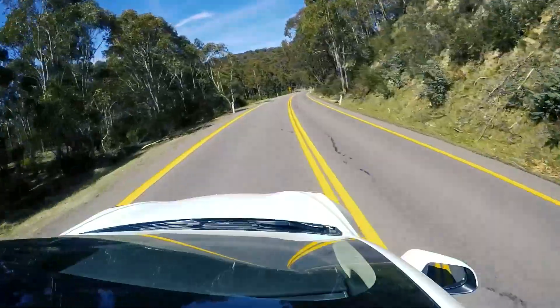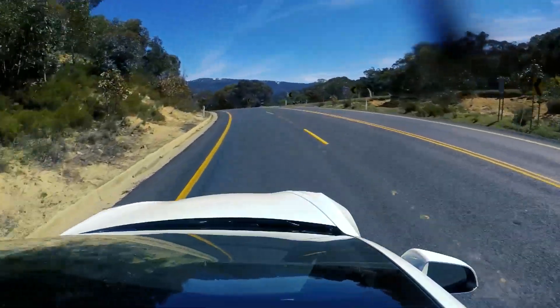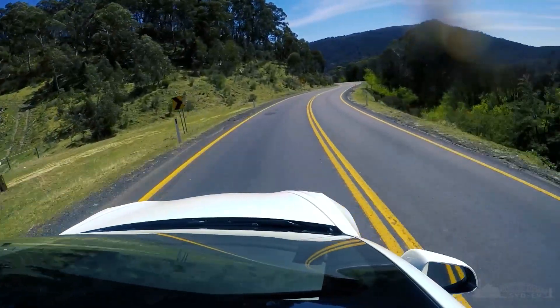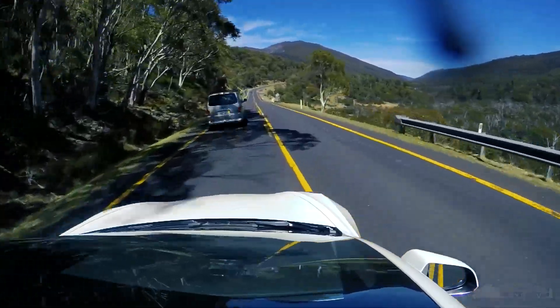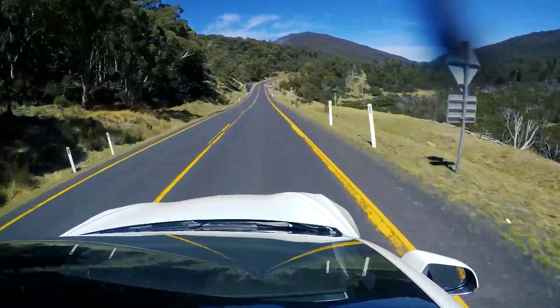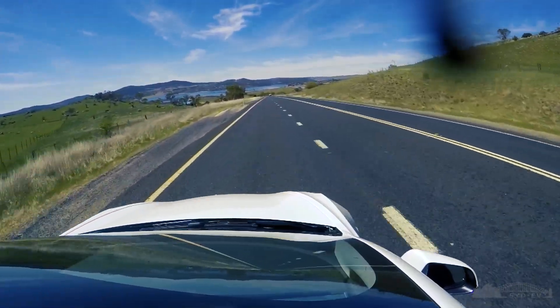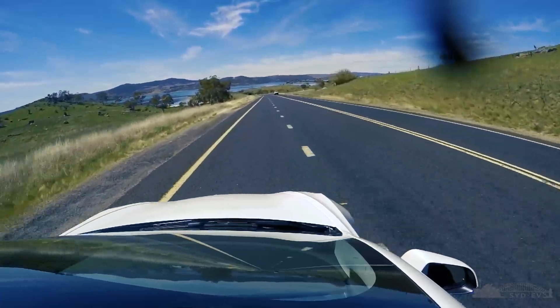On these mountain roads, this Model 3 handles awesomely. That power when it comes to overtaking slower cars on those uphills - it's like 80 to 100 km/h instantly, it's faster than a motorbike. When it comes to overtaking, just put your foot down and before you know it you're already well past the car you're trying to pass, which is really good. Autopilot on this road seems to be working quite well, though it does have issues with lane changes at the ends of overtaking lanes - it's tougher for it to notice, which is a bit weird.